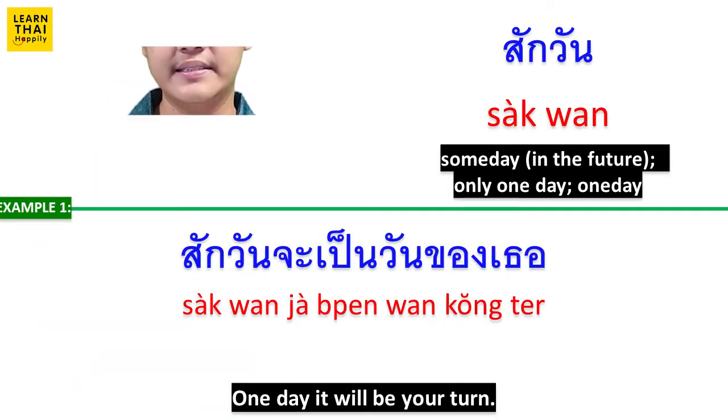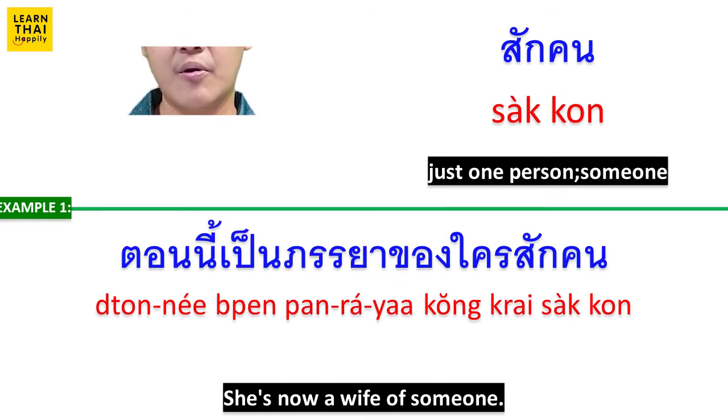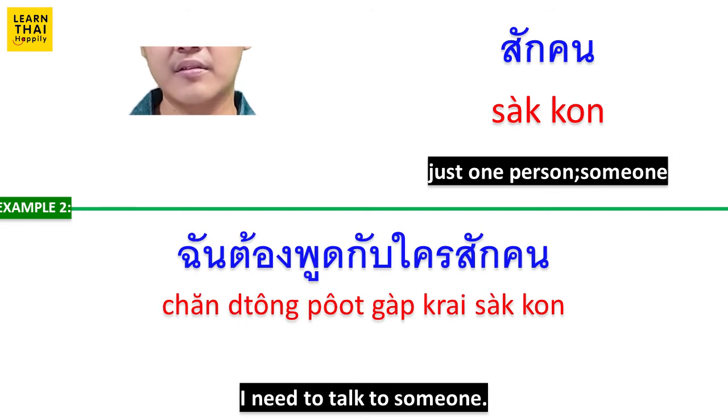สักวัน means 'someday.' สักวันจะเป็นวันของเธอ (Someday it will be your day.) สักวันฉันคงถูกลงโทษ (Someday I will probably be punished.) สักคน means 'someone.' ตอนนี้เป็นภรรยาของใครสักคน (She is now someone's wife.) ฉันต้องพูดกับใครสักคน (I need to talk to someone.)